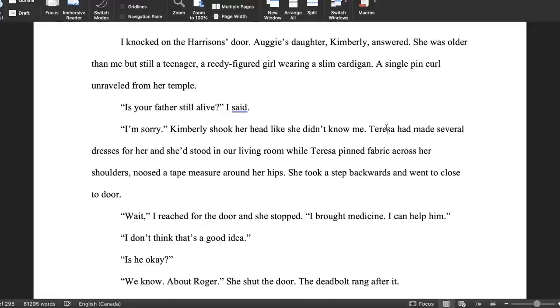So that was the initial version. Here is the revised version of the same scene — basically the same dialogue, the same purpose is accomplished, but it's about a hundred words shorter. About a third of the scene cut. 'I knocked on the Harrison's door. Augie's daughter Kimberly answered. She was older than me but still a teenager. A reedy-figured girl wearing a slim cardigan. A single pin curl unraveled from her temple. Is your father still alive? I said. I'm sorry. Kimberly shook her head like she didn't know me. Teresa had made several dresses for her and she'd stood in our living room while Teresa pinned fabric across her shoulders and used a tape measure around her hips. She took a step backwards and went to close the door. Wait. I reached for the door and she stopped. I brought medicine. I can help him. I don't think that's a good idea. Is he okay? We know about Roger. She shut the door. The deadbolt rang after it.'